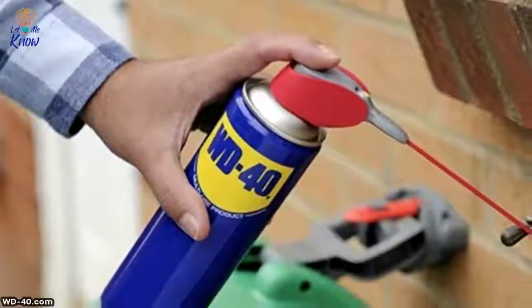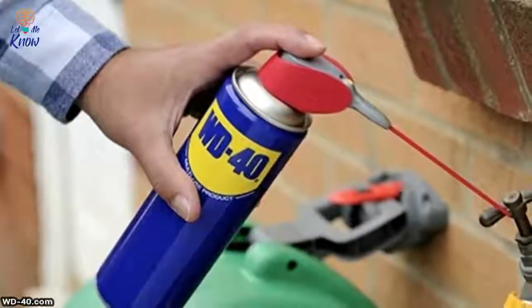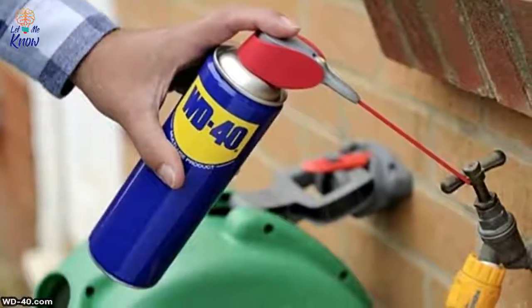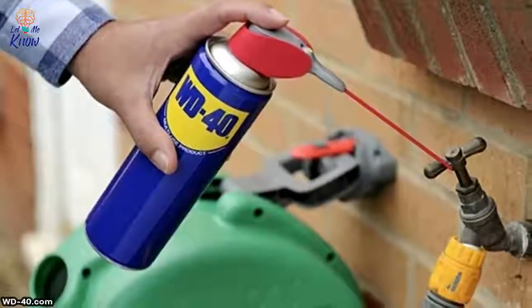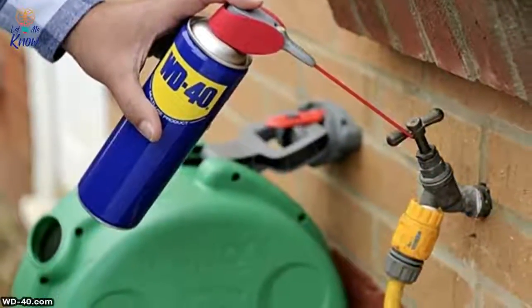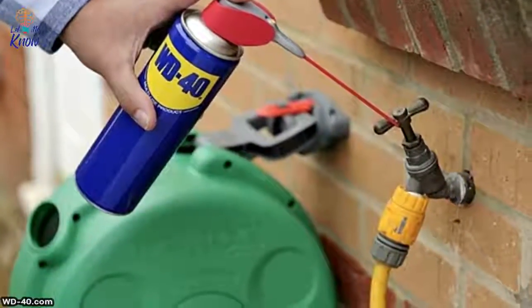3. Use WD-40 to prevent frozen pipes. Even the best pipes freeze or burst. It's nothing to be ashamed of, but it's something you can fight with a spritz of WD-40 oil. Just spray down the exterior joints and pipes to help cut down on annoying bursts and busts.